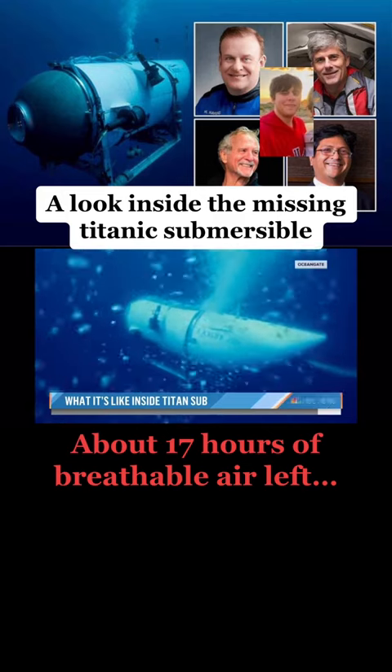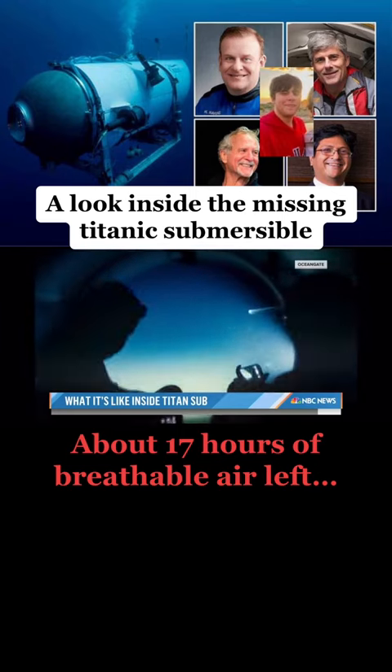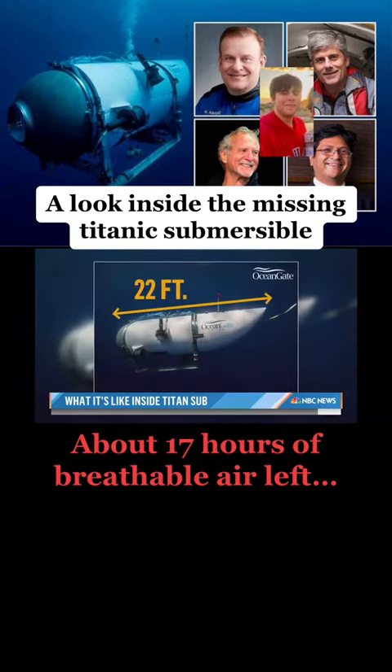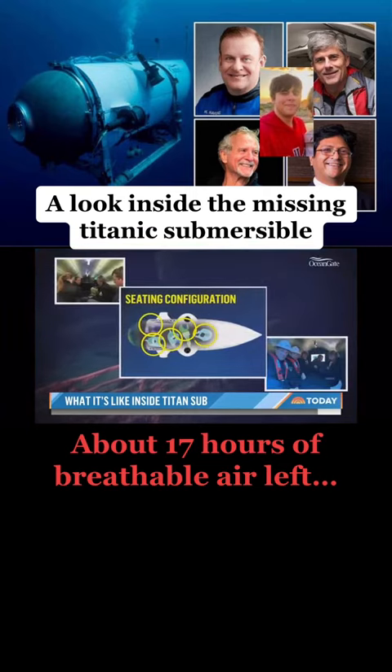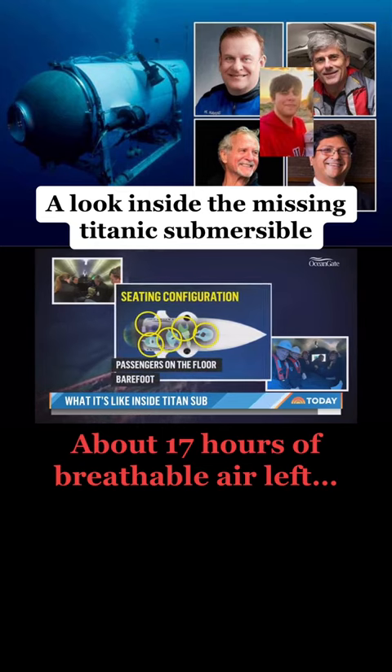Passengers describe the vessel as cold, with only one porthole to allow passengers to look outside. At just over 22 feet long and 8.3 feet high, this photo shows the seating configuration in practice — passengers on the floor barefoot.